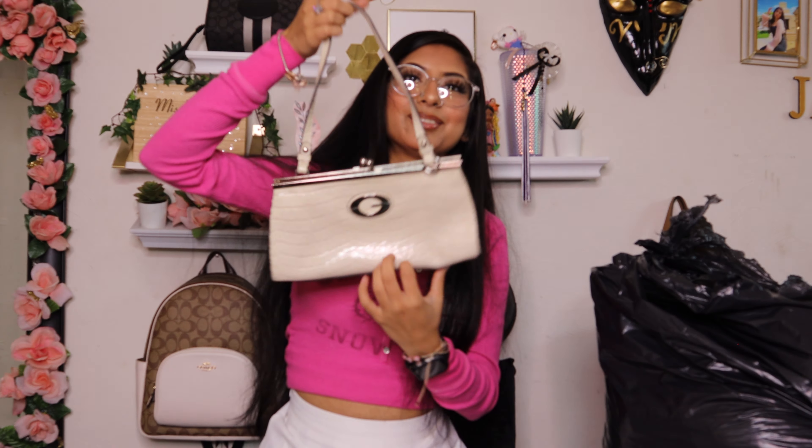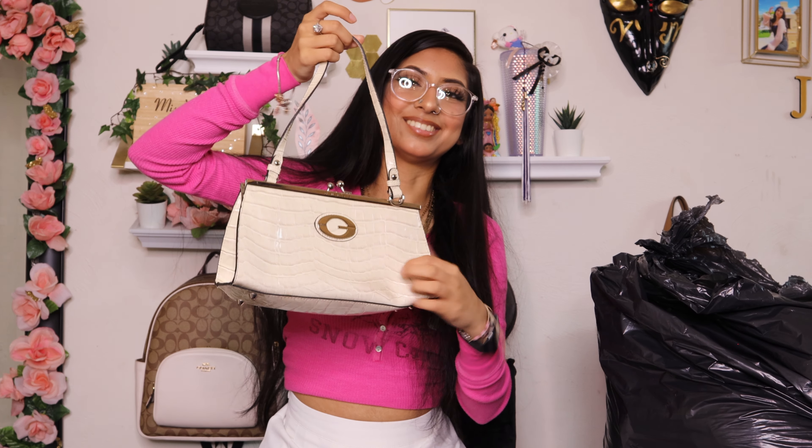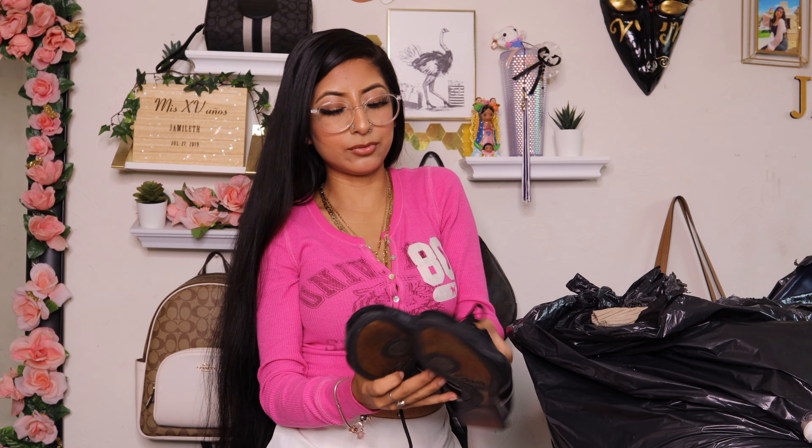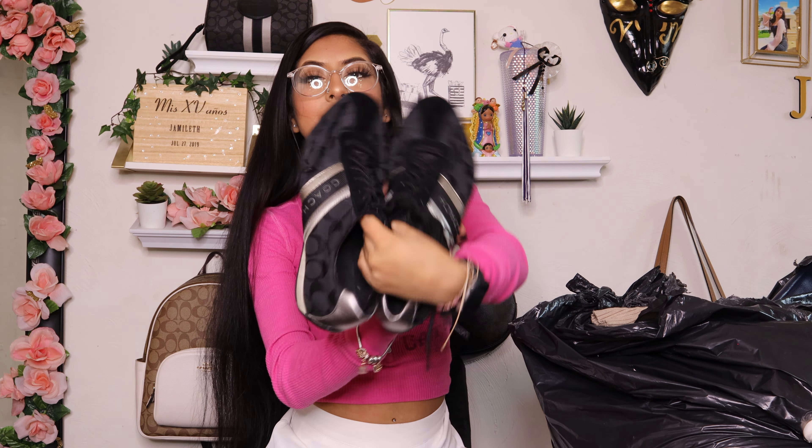Then I found this sweater — brand Self-Esteem. This is what the back looks like and this is the front. It is a black zip-up hoodie, size small.